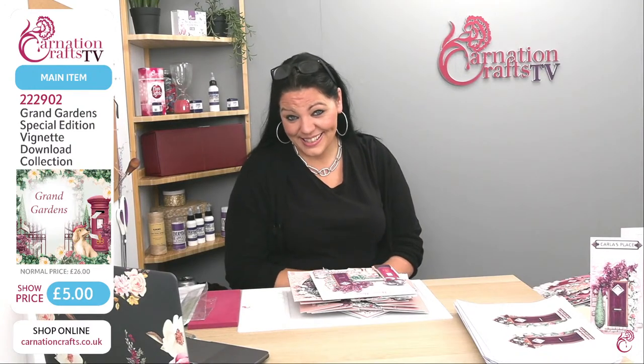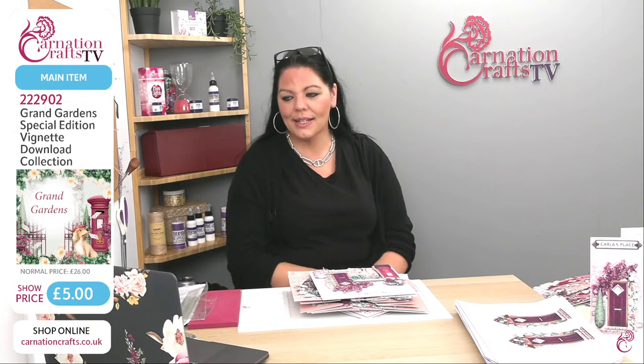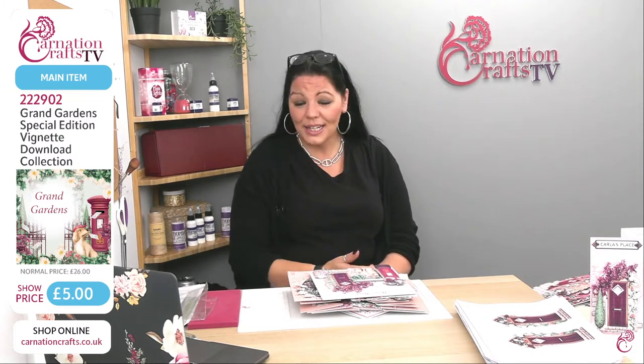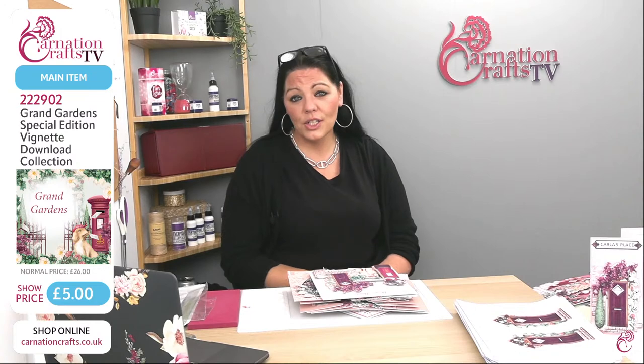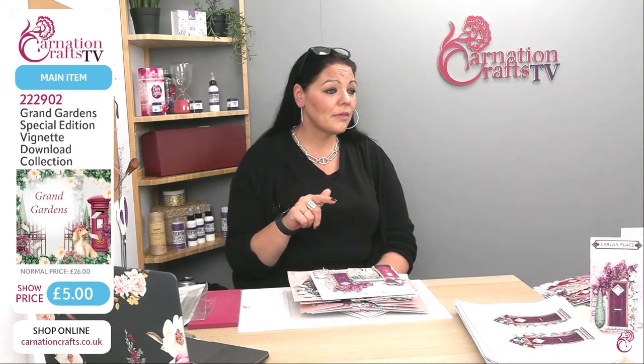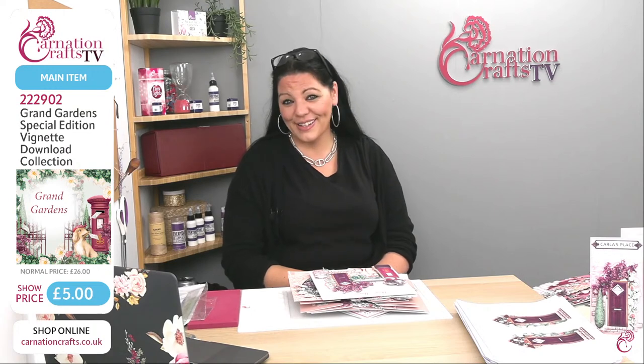We had some gremlins in the system, the power got knocked out a little bit and took the internet down with it, so we got cut off. Good morning if you've just started watching — we're live in the Carnation Crafts TV studios. Everything got cut and that was a very exciting moment in my day. Can I have the monitor please?